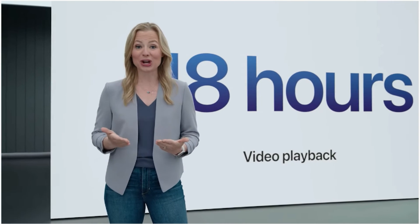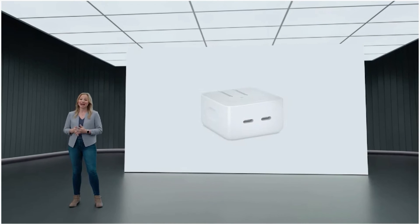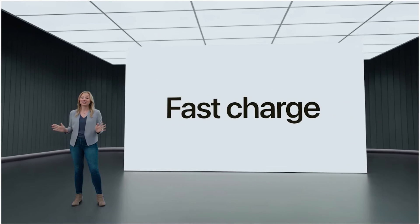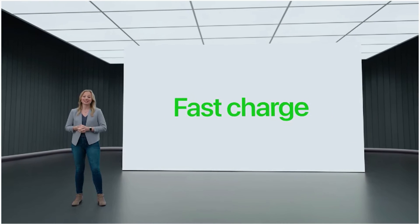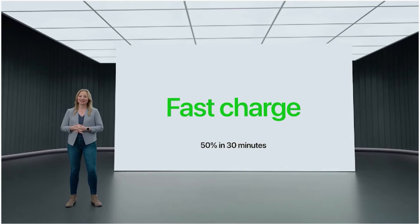There are also some new charging options, including a compact power adapter with two USB-C ports so you can charge two devices at once. And for the first time, the Air supports fast charge with an available 67-watt adapter, so you can charge up to 50% in just 30 minutes.